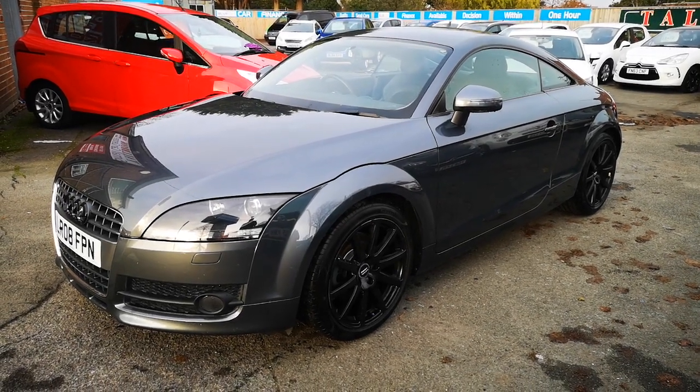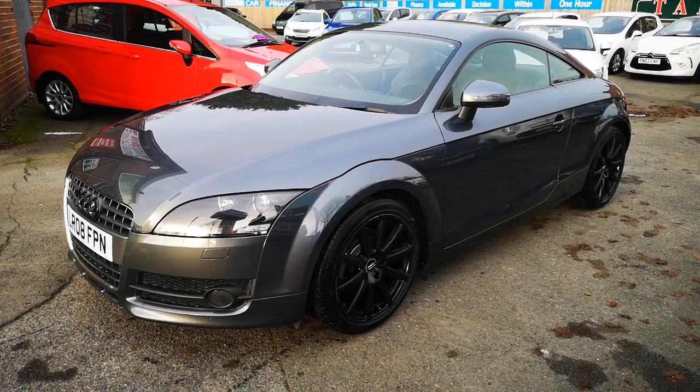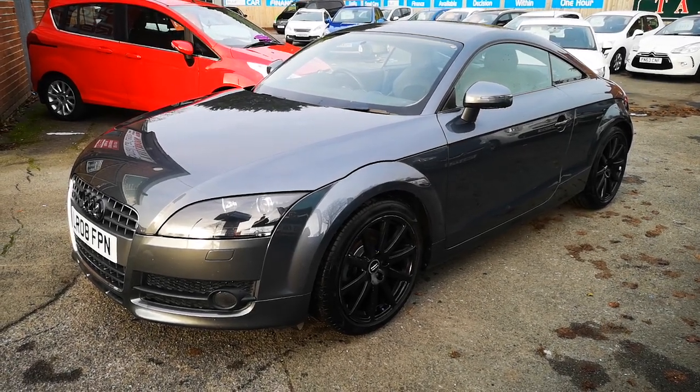Hi everyone and thanks for watching this video. We are Tallbrook, the small car centre based in Morton on the Whirl, and this is our lovely 2008 Audi TT.